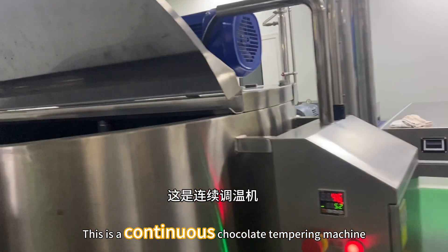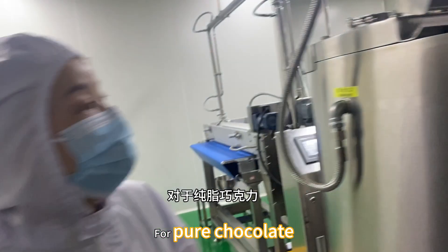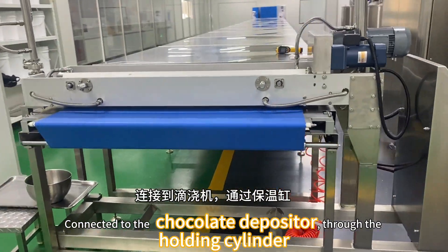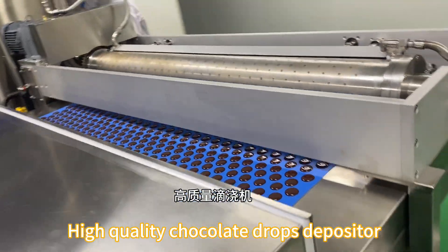You will see this is a continuous tempering machine. You know it's the most important for pure chocolates. After tempering, it will connect with different high quality chocolate separators.